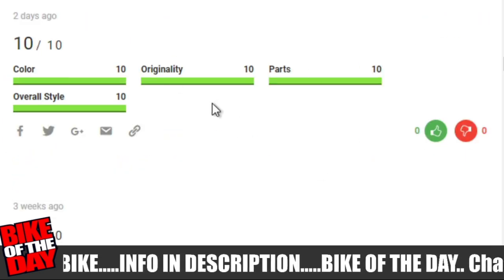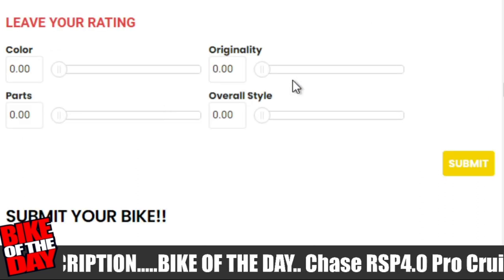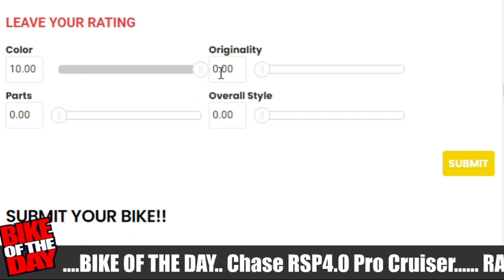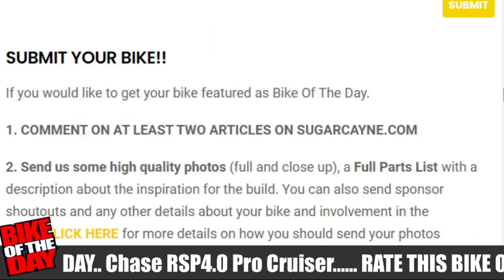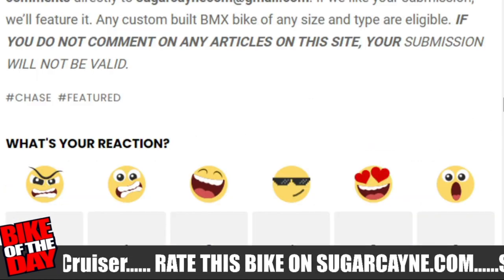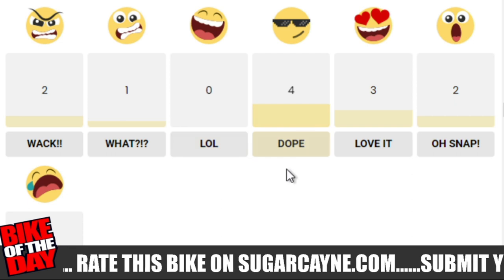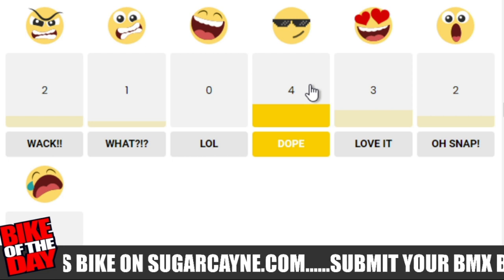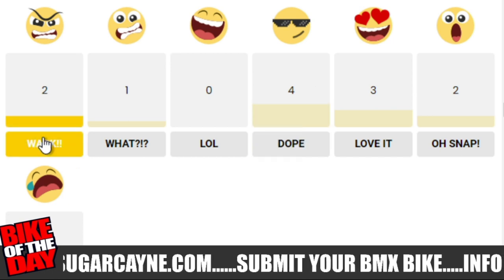You can see different people's ratings — this person gave this bike a 10. You can check to say you like it or give a thumbs down to say you don't like their rating. When you scroll all the way down you will see the sliders where you can actually leave your rating. You can rate between 0 and 10, decimal point style, to let people know how you feel about this bike. Also on every page on sugarcane.com it tells you how to submit your bike. You also have reaction emojis where you can show people how you feel about the bike. I got two whacks — come on now, that bike is not whack.